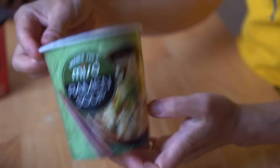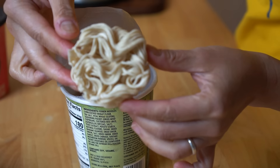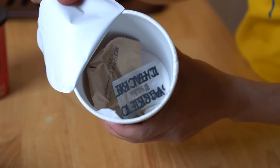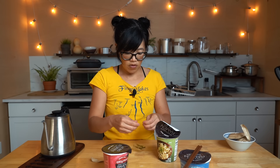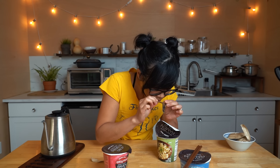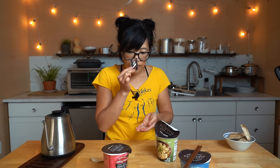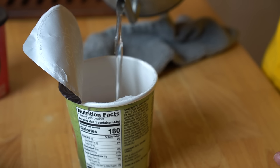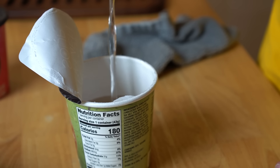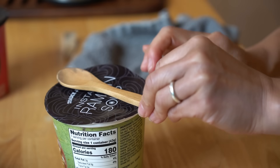This one also has that unusual tangle of noodles, and two packets as well. This one smells nuttier. Put the powder in first, then the noodles. I'm curious to see if this is sesame oil again — actually, this oil packet doesn't really smell like anything. Hot water again. Same style of noodle. That didn't smell like sesame oil.